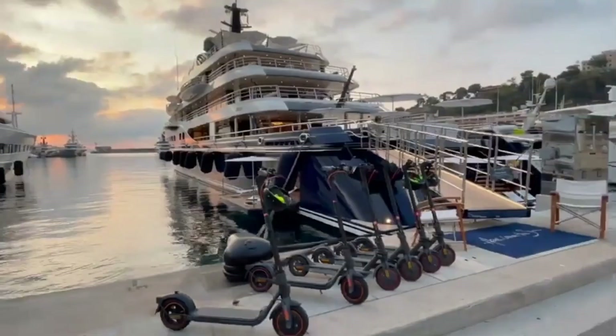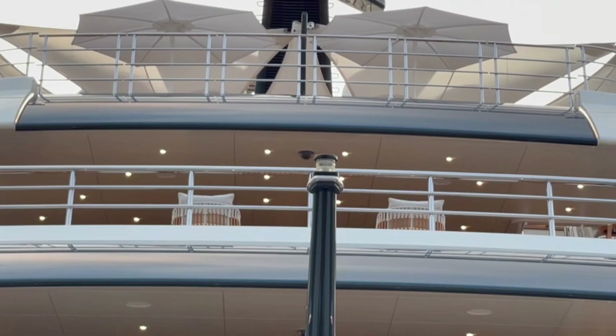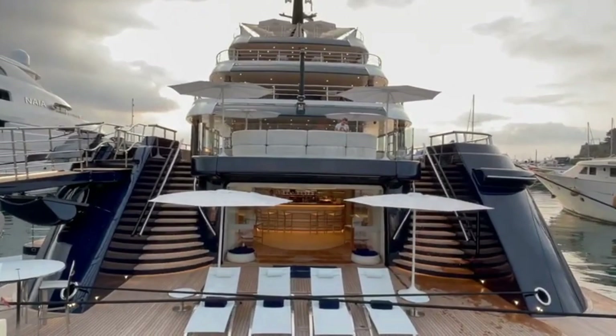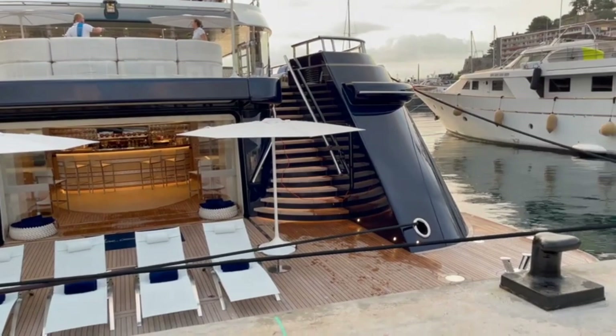The yacht also features a wet bar, jacuzzi, steam and sauna room, and a 10-person movie theater. There is a beach club on board for those who want to relax and have more fun. The living and dining areas include blonde wood floors, neutral colors, and orange accents, which give the room a sophisticated but cozy air. The Sun accommodates up to 12 people in 10 rooms and has a crew of 25, making it the perfect charter yacht for socializing and entertaining guests.